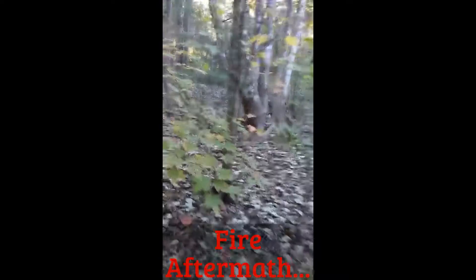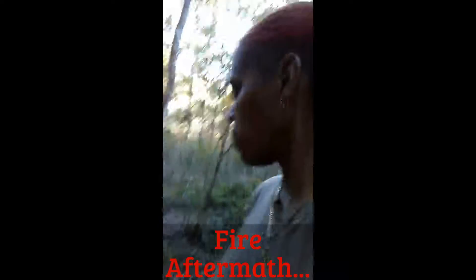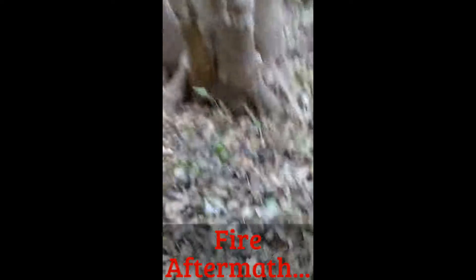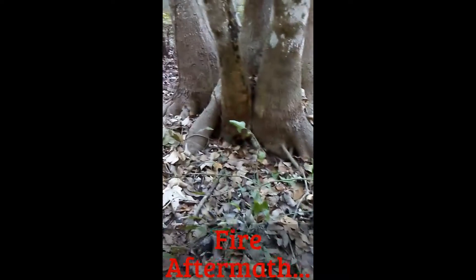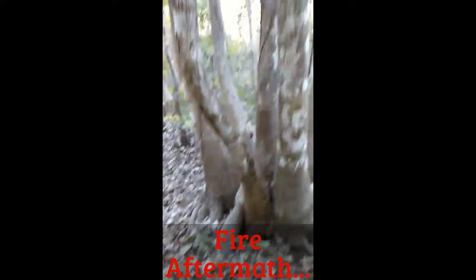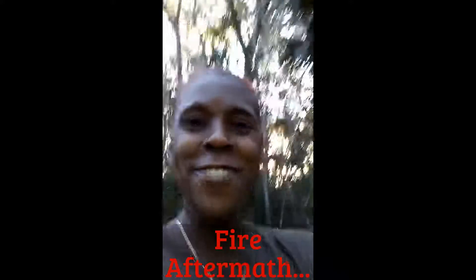I wanted to film this cluster of tree roots because it looks pretty cool — it's like a bunch of elephant feet all kind of together. Look — there's a giant animal above me. He's just doing anything to try to mess up the shot.